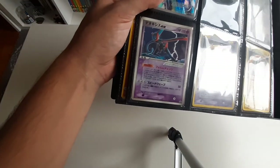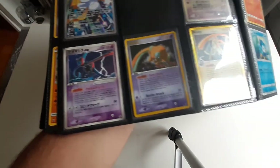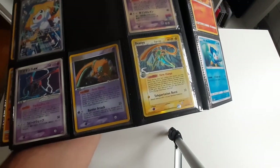I have here some Japanese non-holo Deoxys EX. Some Deoxys EX holo English. And finally, the Delta Species Electric Type holo Deoxys in English. Okay, so that's Gen 3.